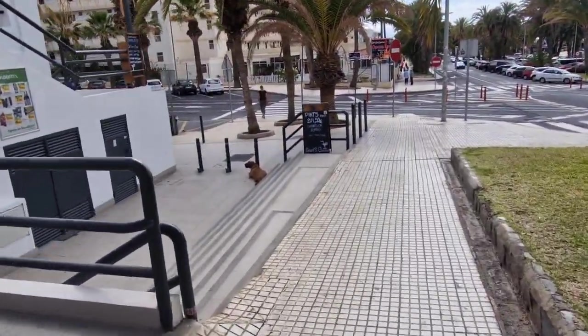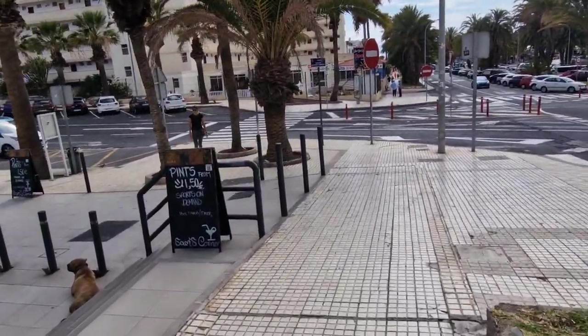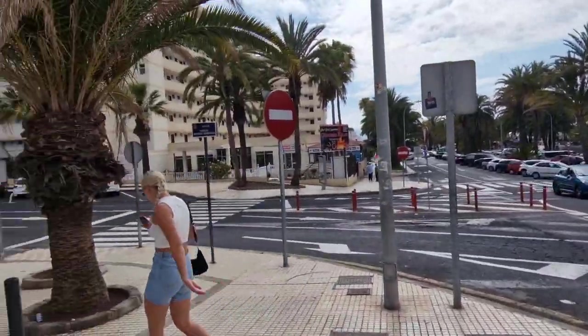Nice doggy! I always tell people, please do not go near these dogs. There have been some accidents out here with dogs biting people who are just petting them - because let's face it, these dogs don't know us, so why should we think they should be fine with it?